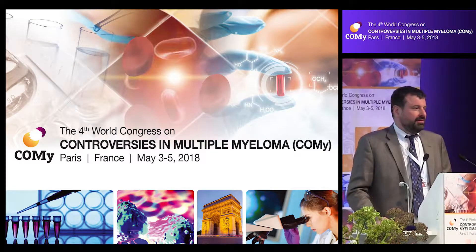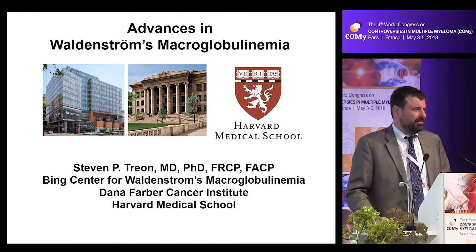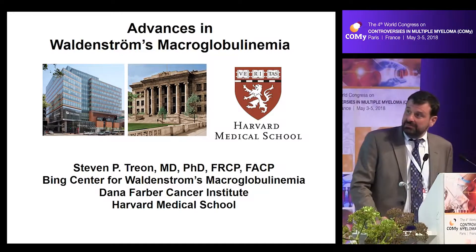Thank you all for staying — it's a pleasure to be here to share with you the progress in Waldenstrom's macroglobulinemia.